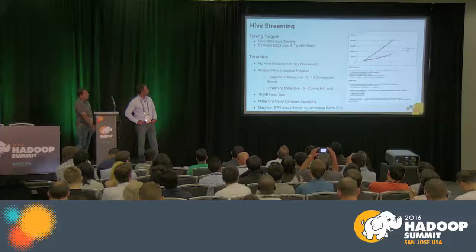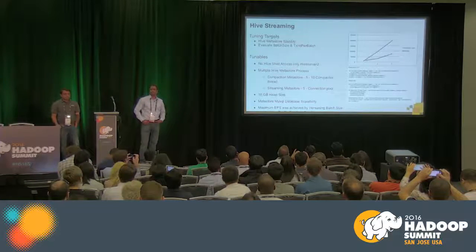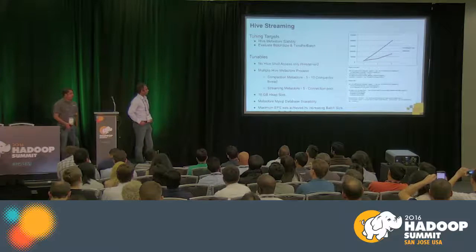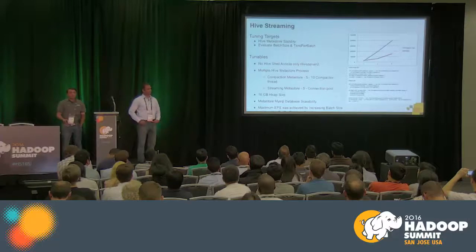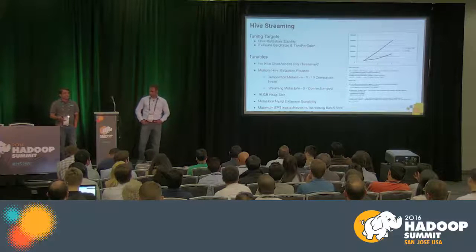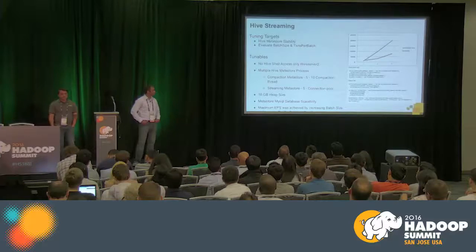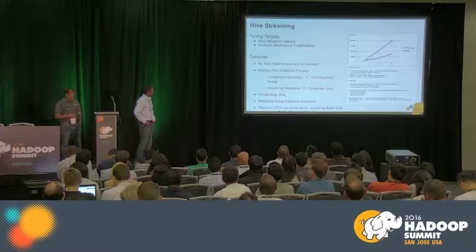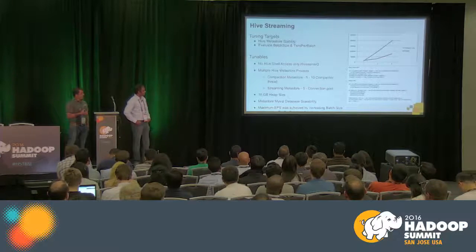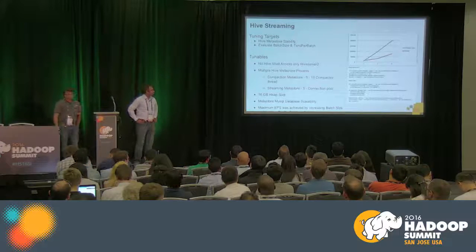For Hive streaming, we used the Trident API and also experimented with the core Storm API. Two tuning targets: metastore stability and batch size. We disabled Hive shell across clusters — everyone must use Hive Beeline — which improved security and reduced metastore workload. We configured five metastores for compaction (minor and major) and five specifically for streaming, used as a connection pool. Heap size set to 16 GB min and max for Hive. We also tuned MySQL extensively. For batch size: maximize events per second by increasing batch size while keeping transactions per batch small. For single-threaded Hive streaming we achieved a maximum of 200K events per second.